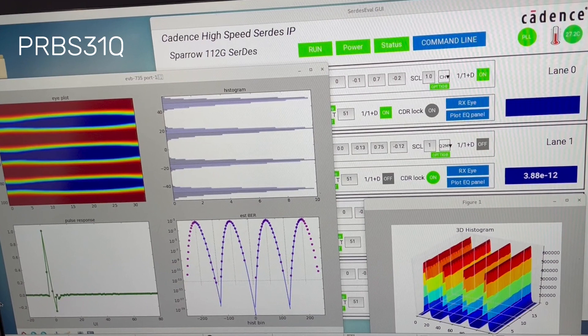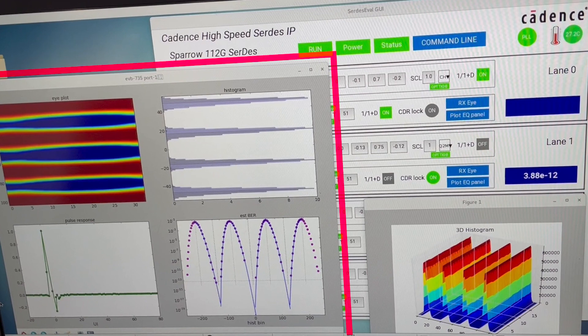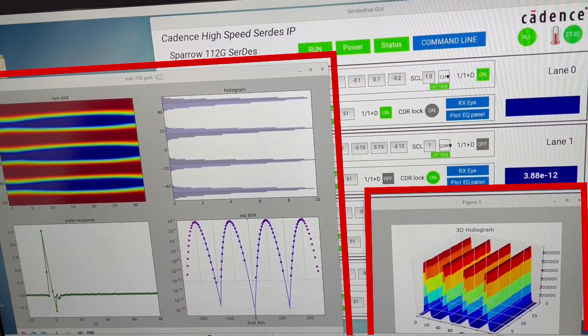The data pattern is PRBS 31Q. The RXI panel with Palm 4i histogram and extrapolated BER bathtub plots are excellent capabilities of the Cadence 112 Gig series IP. The Palm 4 histogram with 3D capability shows consistency of link performance over time, displayed on the third axis.